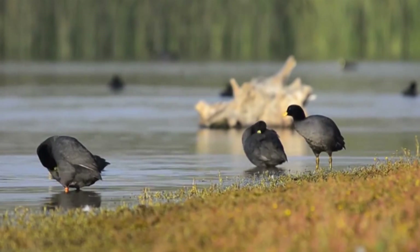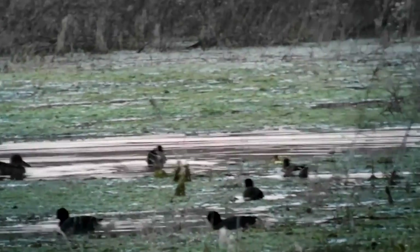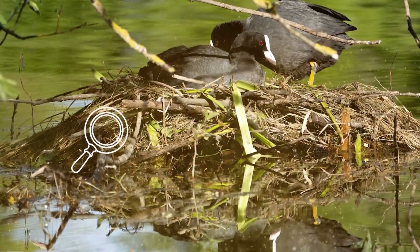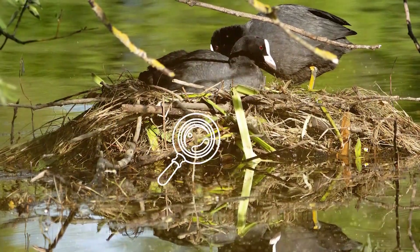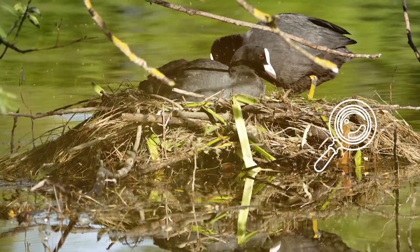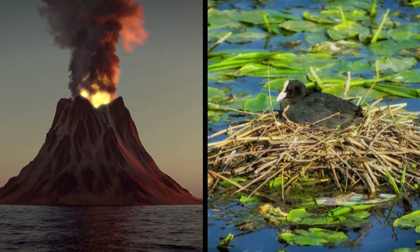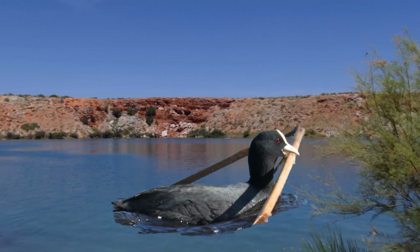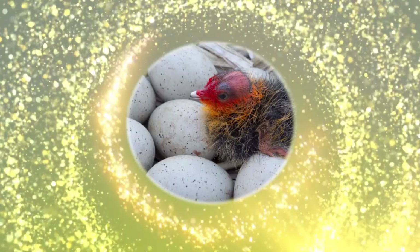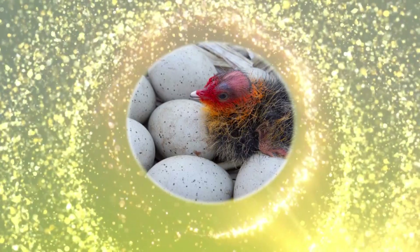Horned coots build unique nests in shallow waters typically about 130 feet from shore, using their beaks to collect pebbles and forming them into mounds. The finished product appears as a massive pebble island covered in algae, weighing as much as 1.65 tons and resembling the top of an underwater volcano. One nest can take months or even years to complete, but it keeps the eggs and chicks safe from water currents.